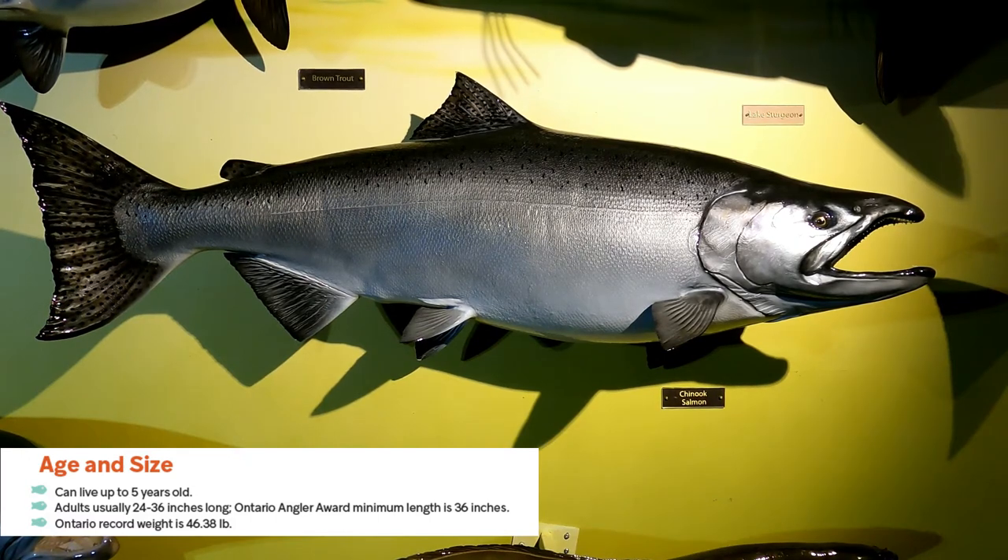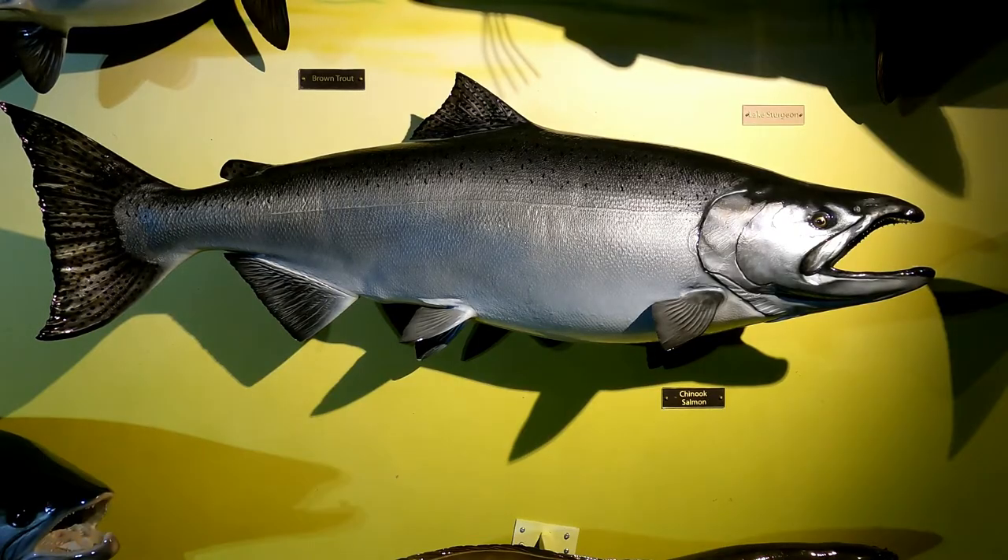Adults are usually 24 to 36 inches long. The Ontario Angler Award minimum length is 36 inches, so a little bit larger than the coho. The Ontario record weight — which we're looking at a replica of — came in at 46.38 pounds. A beautiful Chinook fish.